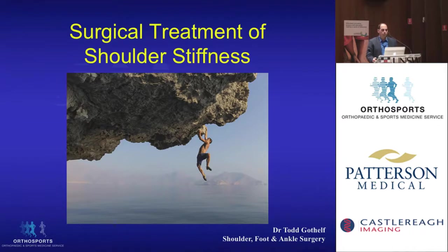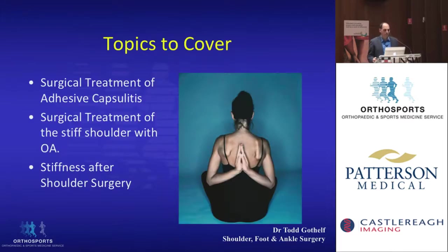We're going to go through the surgical treatment for stiffness of the shoulder. I'm going to cover surgical treatment of adhesive capsulitis, treatment of a stiff shoulder with arthritis, and then we're going to talk about stiffness after shoulder surgery, specifically rotator cuff repair.